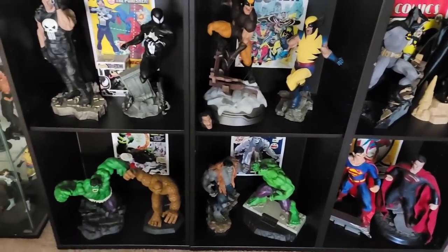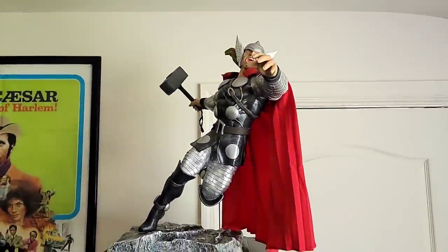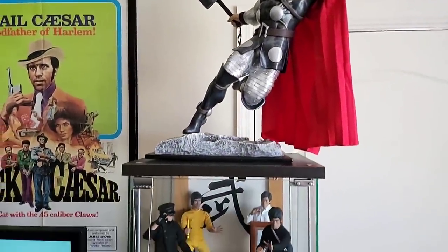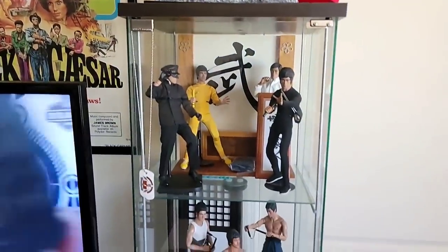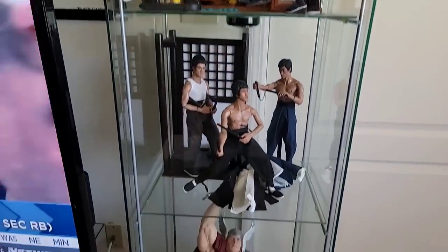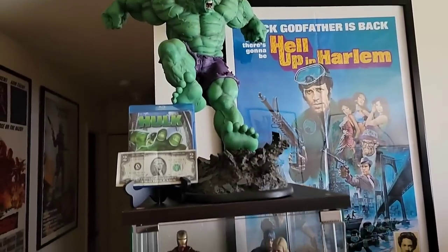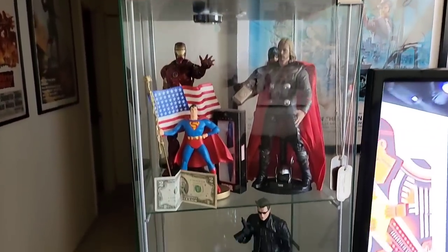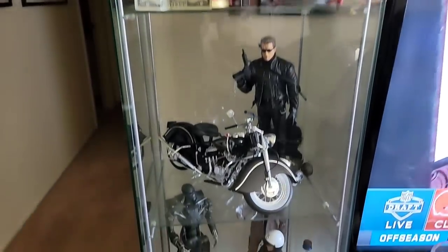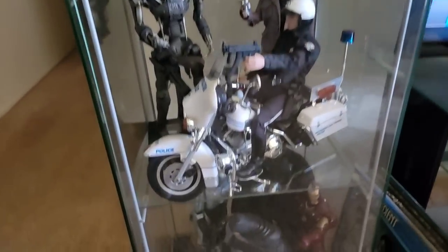Fan-freaking-tastic. Check out this Thor right here — custom Thor, really cool. Some Bruce Lee stuff. He also had an amazing collection of vintage movie posters. That's the Thor right there — that's a nice piece. I should've asked about that one for a price. You're always supposed to ask what else someone has when you go look at collections. And some Terminator stuff to close out this part of the video.